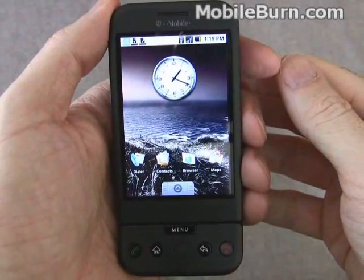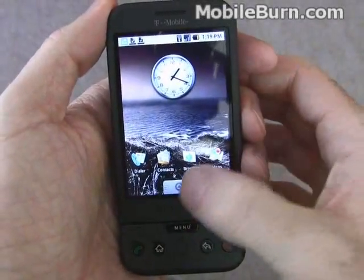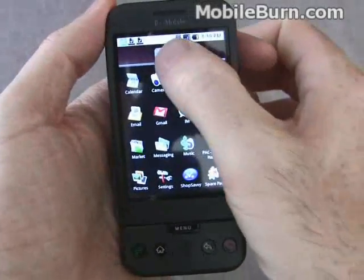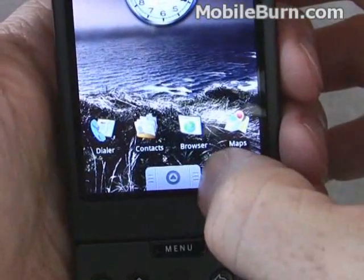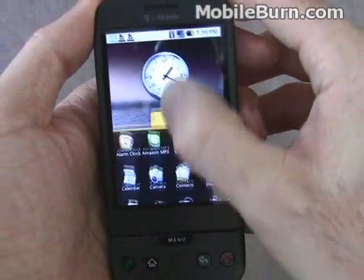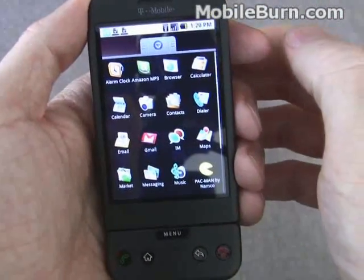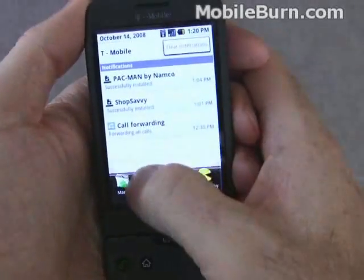The G1 supports a number of different gestures. One of them, of course, is the basic tap — just tap on an on-screen control like that for the menu. It also supports swipes, especially anywhere where you see those little three bars, which shows that you can grab it and extend the menu that way.